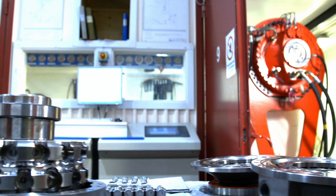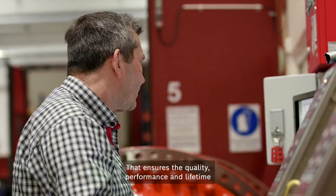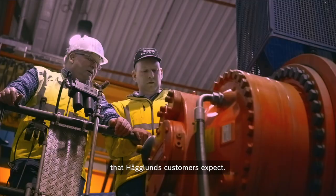Each solution is tested at full scale, in simulations and in our hydraulic lab. That ensures the quality, performance, and lifetime that Haglunds customers expect.